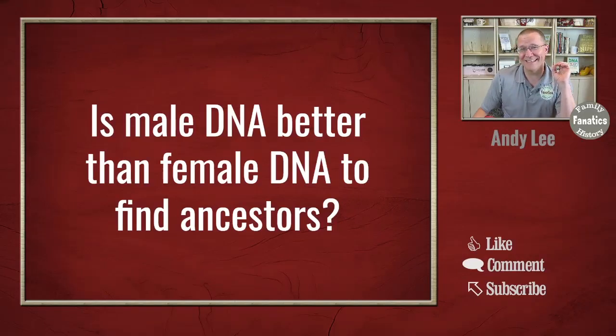We had a viewer ask us: is male DNA better than female DNA to find ancestors? Knowing that there are some differences between male DNA and female DNA, you would expect that one might actually be better than the other. Welcome to Family History Fanatics, where we love helping you climb your family tree. Let's walk through what those differences are and whether that is going to affect how well you can find matches and build your tree with that DNA.